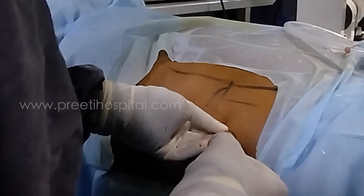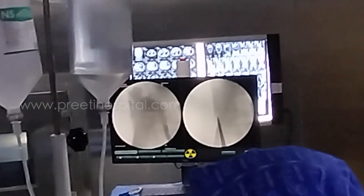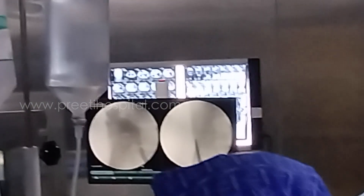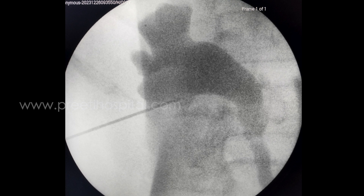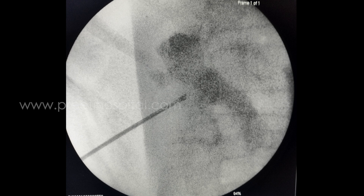Immediately we injected contrast. To our surprise and luck, the needle was at the lower calyx inferior border — exactly the lower calyx inferior border. So I did not need another puncture. I coiled nicely and did dilatation.